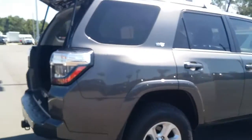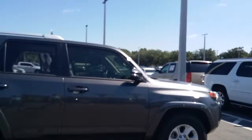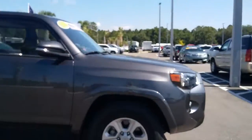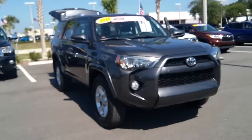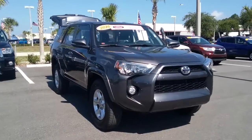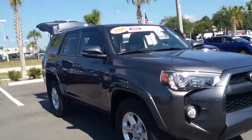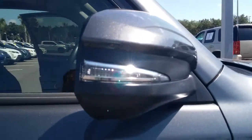I know that you currently do own a 4Runner, but they've only gotten even better. This one in particular had something called ToyoGuard Elite, which means the paint was sealed an extra time for protection, the seats were treated so if you get anything on them it should not stain if you tend to it quickly, and the VIN was etched on all of the windows. Turn signal indicators are also another identifying factor that differentiates the SR5 from the SR5 Premium.